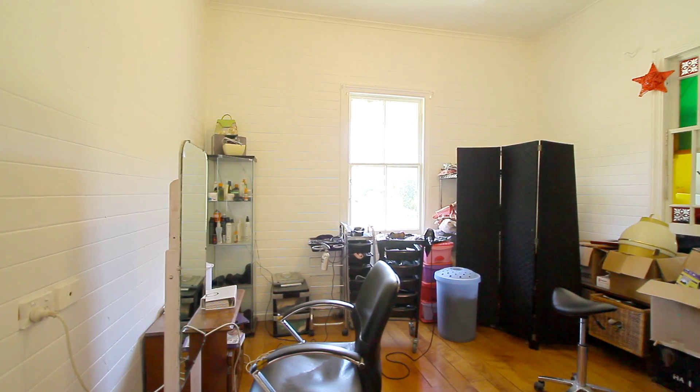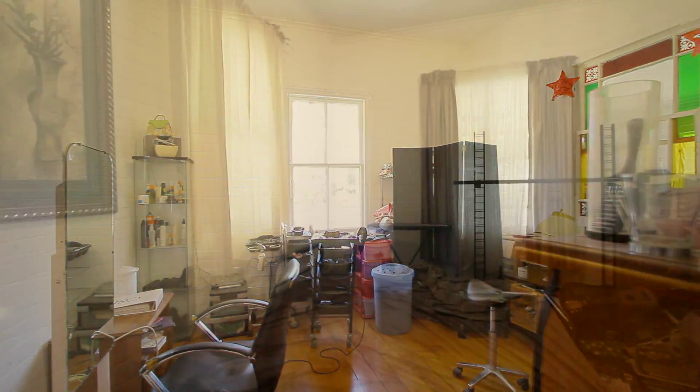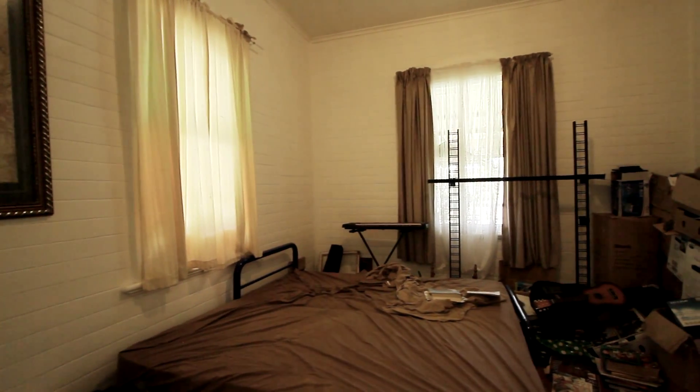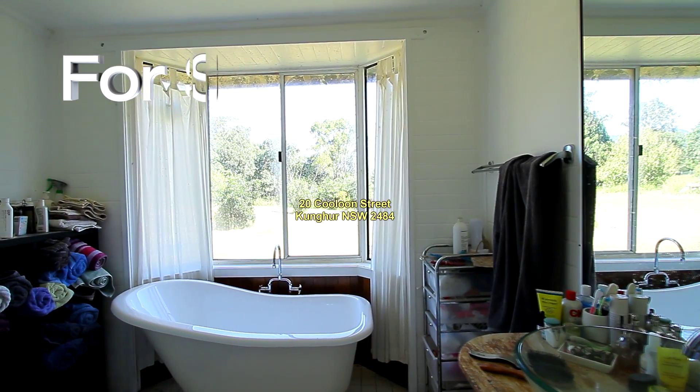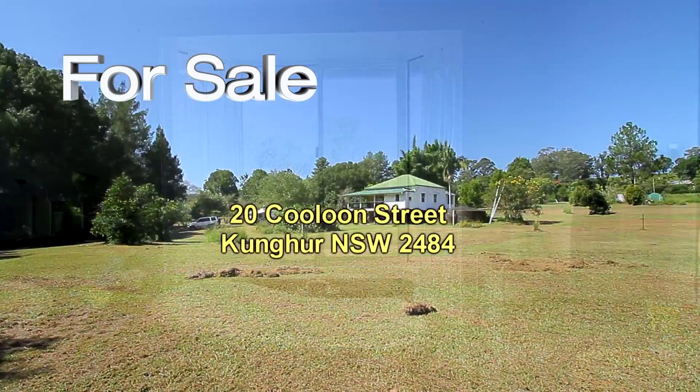For bedroom accommodation there are three bedrooms in all, and all of them are a very good size. The bathroom features a deep bath overlooking the land of the property.